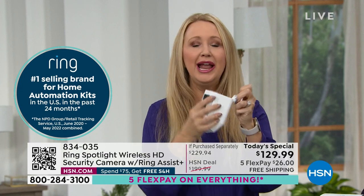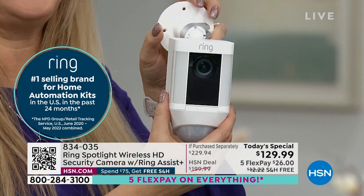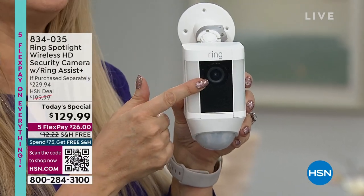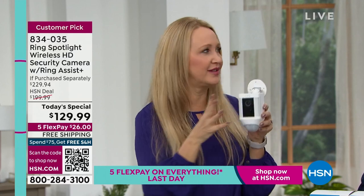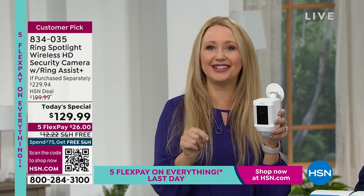It's fully directional so you can adjust it to aim wherever you need. I love the built-in 1080p full high-definition video camera. You have super bright LED lights — 300 lumens — that can be motion activated, automatically coming on when someone steps foot on your property. This is truly proactive security. But then it takes it a step further — you're going to be able to speak through this.